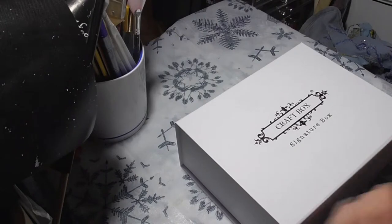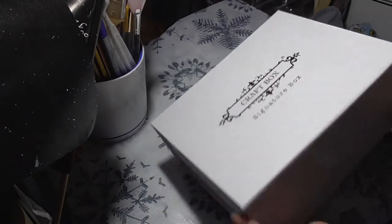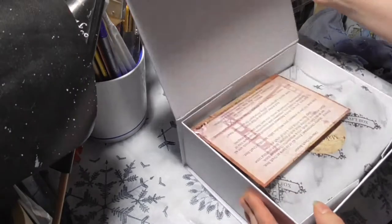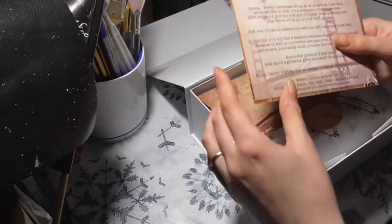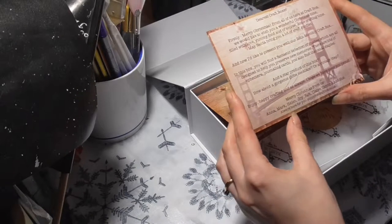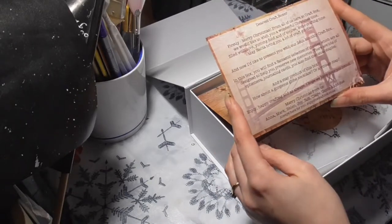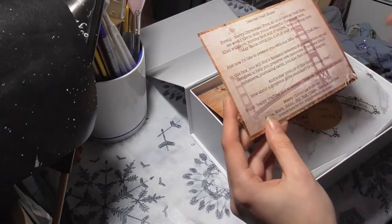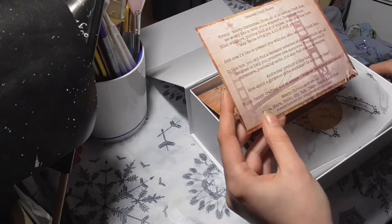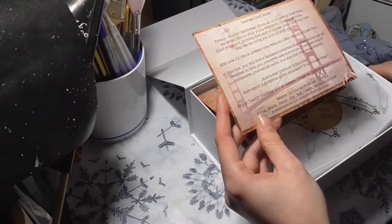Here we go. Does it slide? Does it open up? Oh - magnetic box! Merry Christmas from The Craft Box. They wish you a wonderful Christmas time with lovely yummy food, some crafting time, a lot of craft quality. This is the 38th monthly craft box.